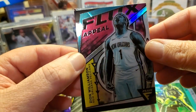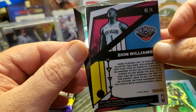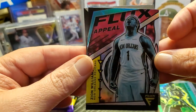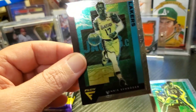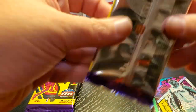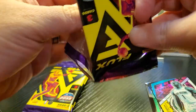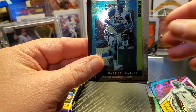That's a sweet Kareem Abdul-Jabbar. I really do like that — nice card. We got a Zion. That's the Flux Apparel in prism form, so that's pretty cool. And we got Schroeder. Now we are halfway through the rip. Best card so far, I'm going to have to say, is the Zion or the Kareem.